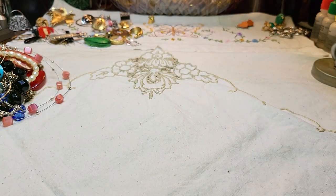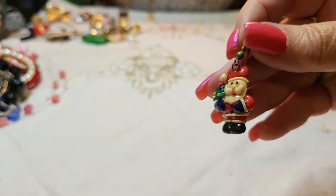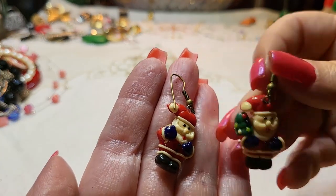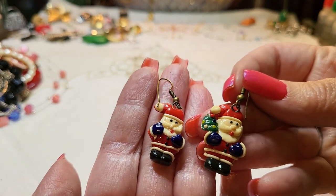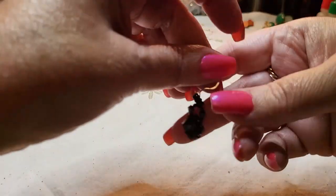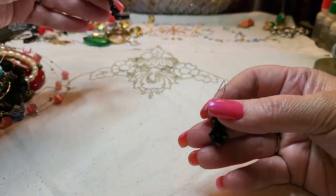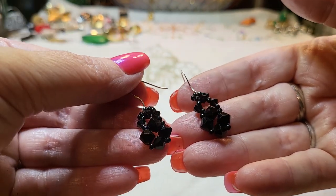We found the little Santa earring — so we have both of them! Oh, they're different — one's missing his tree. That's okay, I'd wear them together anyway, nobody would notice. And we've got both of these little black acrylic earrings too.